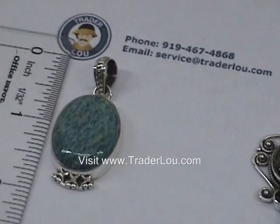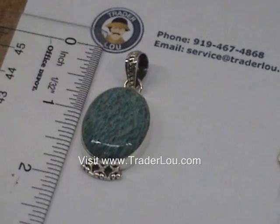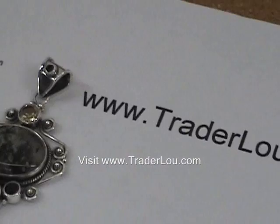Right here we have a sterling silver masonite pendant, which is a natural stone. All of these, by the way, will be sterling silver. There will be a variety of them, and this one looks like it's about an inch and a half.